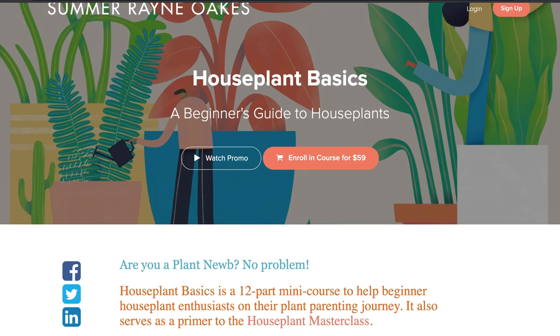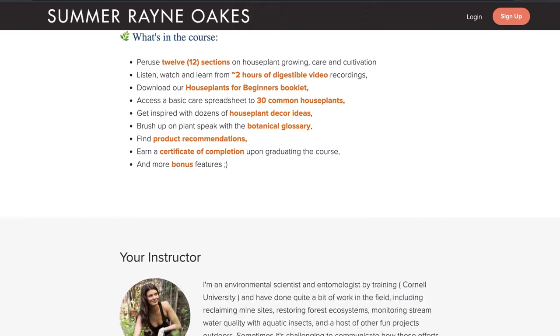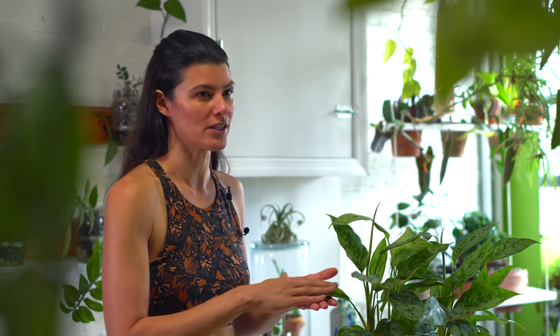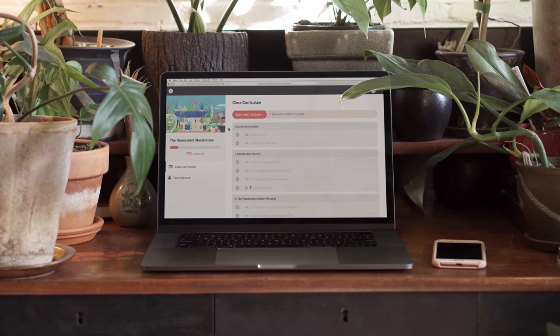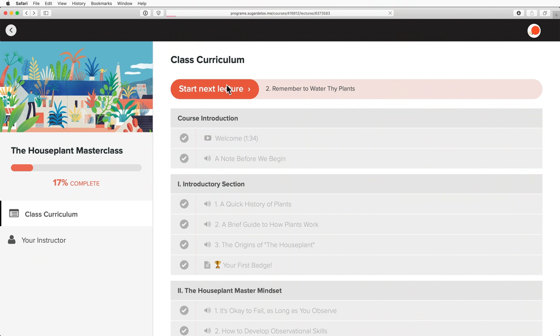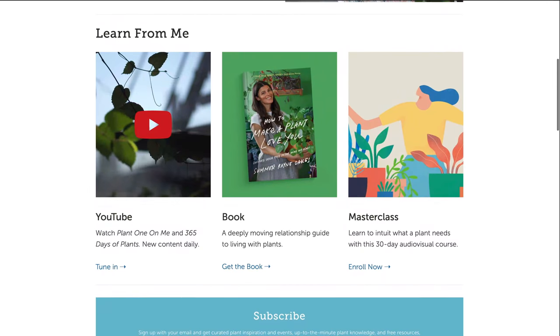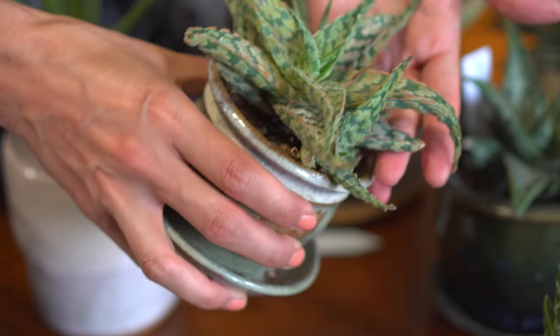If you didn't hear yet, we just released Houseplant Basics, which is an introductory mini course for beginner houseplant enthusiasts. The video-based course is set up to be both concise and comprehensive, and it serves as a perfect primer for our Houseplant Masterclass, which is a month-long course on houseplant care, cultivation, and more. You can find out more information on both courses at homesteadbrooklyn.com or search for the courses in the description below.